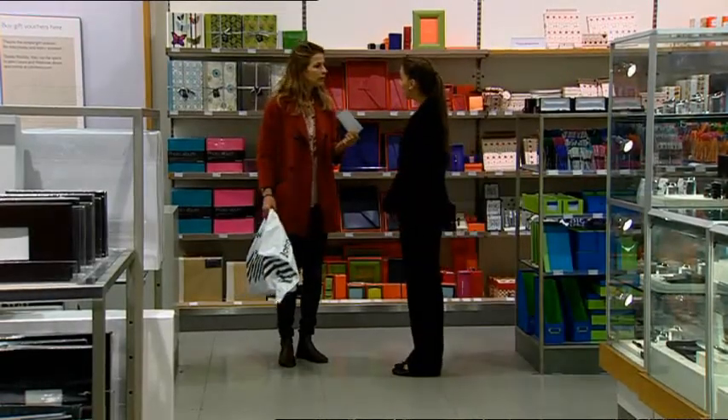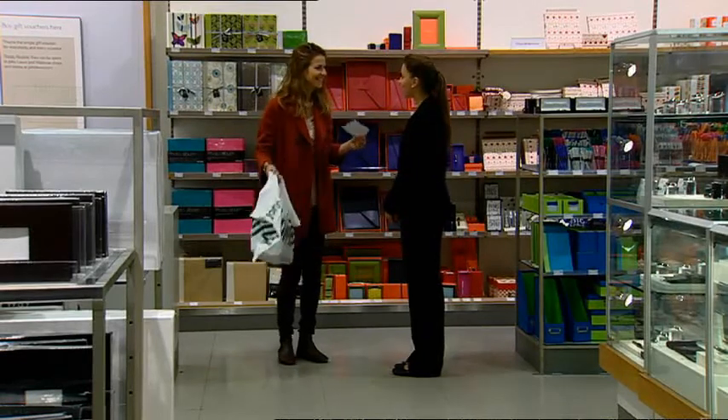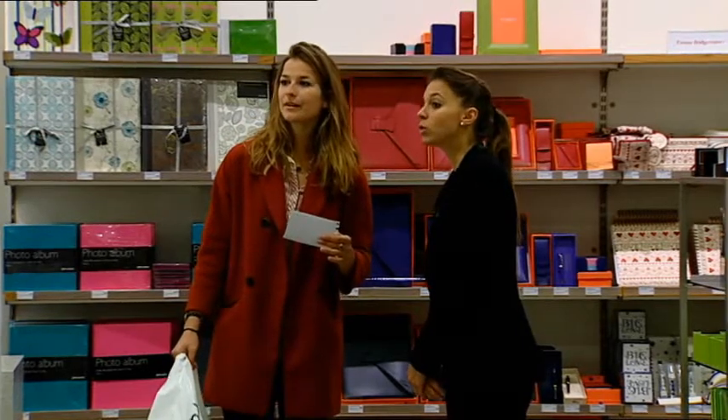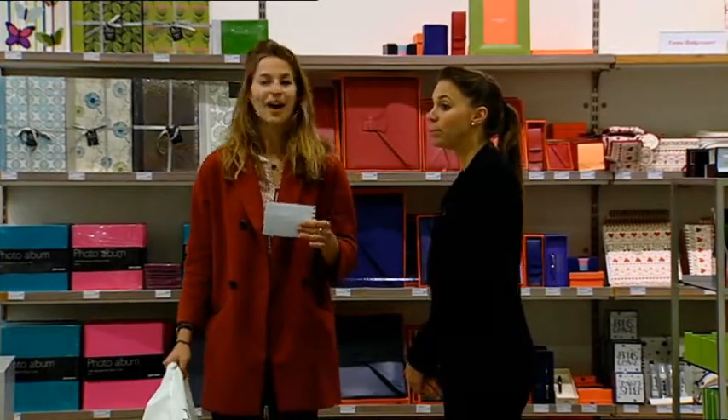Hello again. Did you find what you were looking for? Oh yes, thanks. But I'm still looking for one or two other things. Well, can I help at all? What is it that you need? I can't remember what they're called, but you use them to mend your clothes. They're made of metal and they've got a hole in the end. Oh, you mean needles. Yes, that's right. Needles. They're over there near the escalator. You'll find all sorts of different types of cotton there too. Oh yes, I can see them. Thanks a lot.